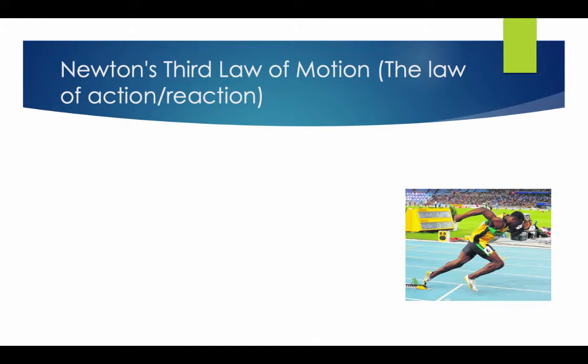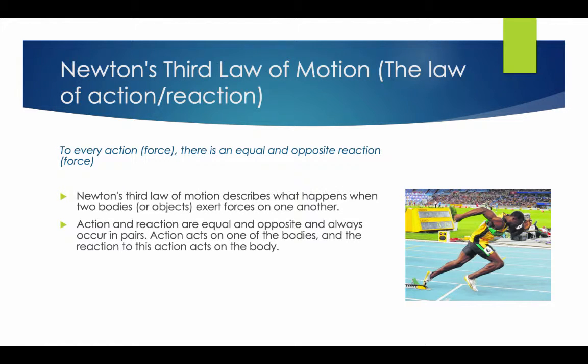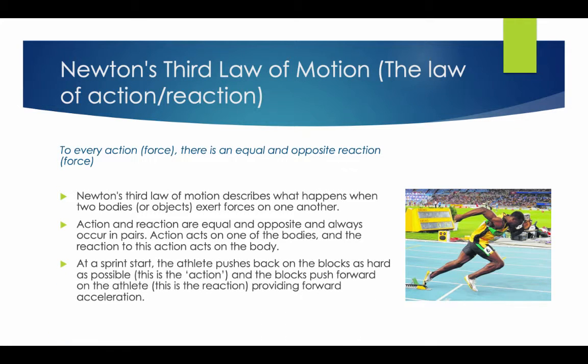Newton's Third Law of Motion is the Law of Action and Reaction: to every action, there is an equal and opposite reaction. This law describes what happens when two bodies exert forces on one another — action and reaction are equal and opposite, and always occur in pairs. Action acts on one of the bodies, and the reaction acts on the other. At a sprint start, the athlete pushes back on the blocks as hard as possible, and the blocks push forward on the athlete, providing forward acceleration.